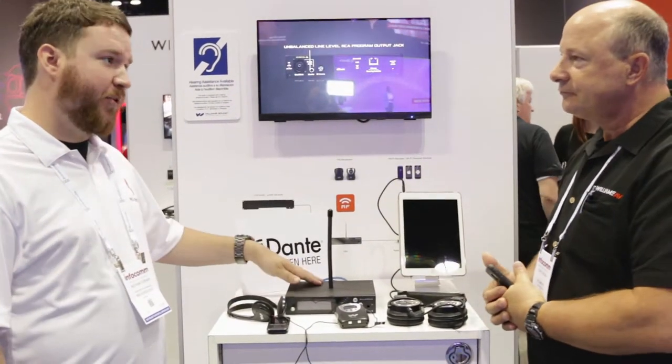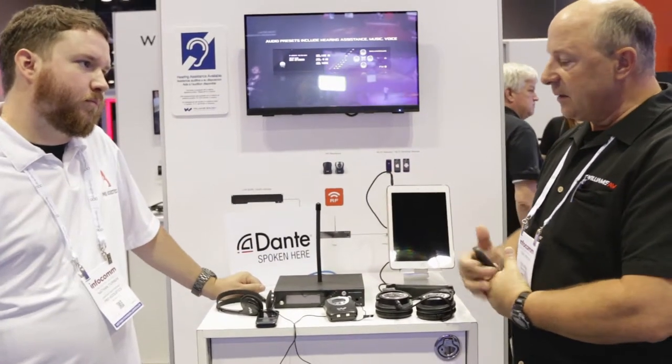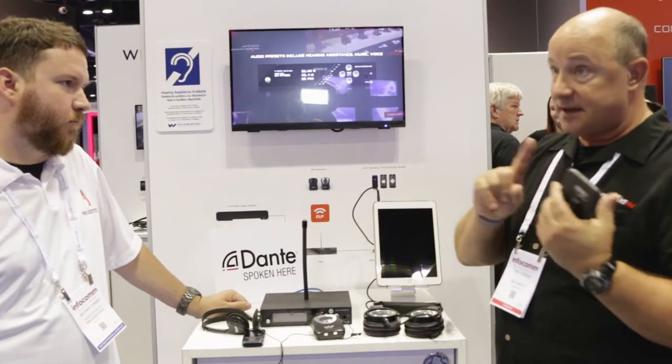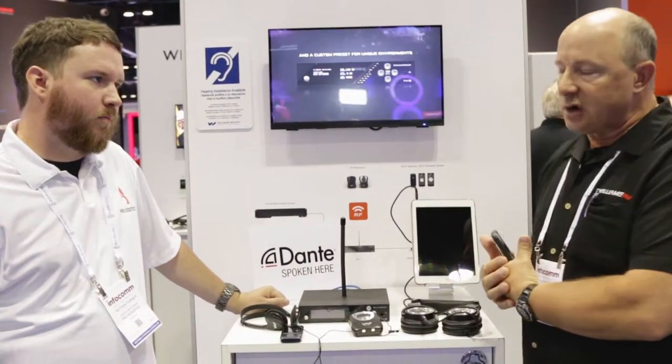We've got analog inputs and options available. Both of those inputs are available on this device, the FM device, and the Wi-Fi solo device called Wavecast.